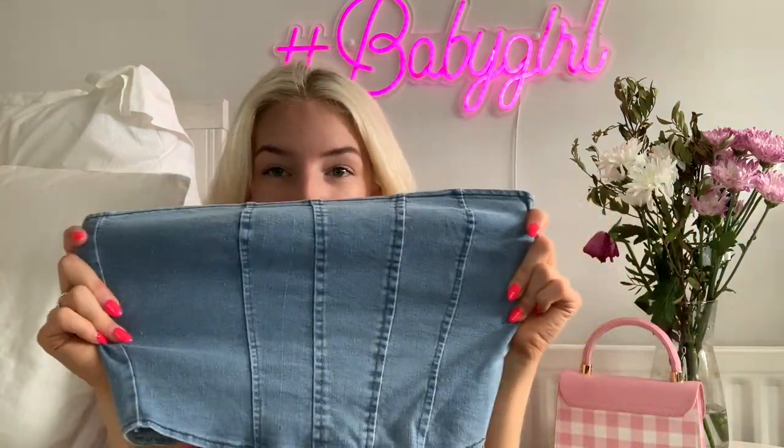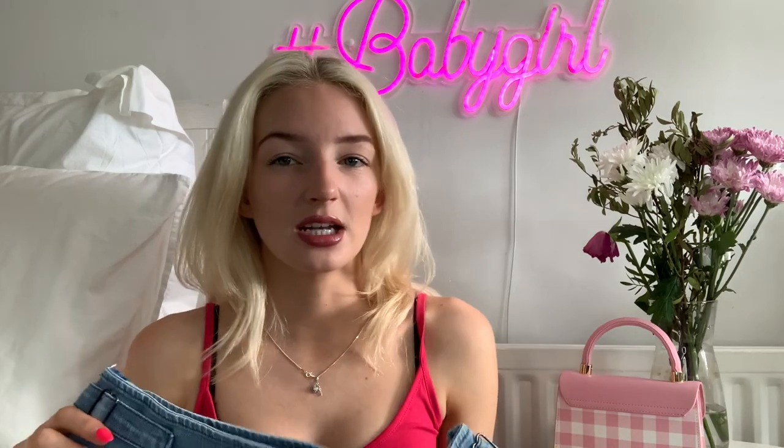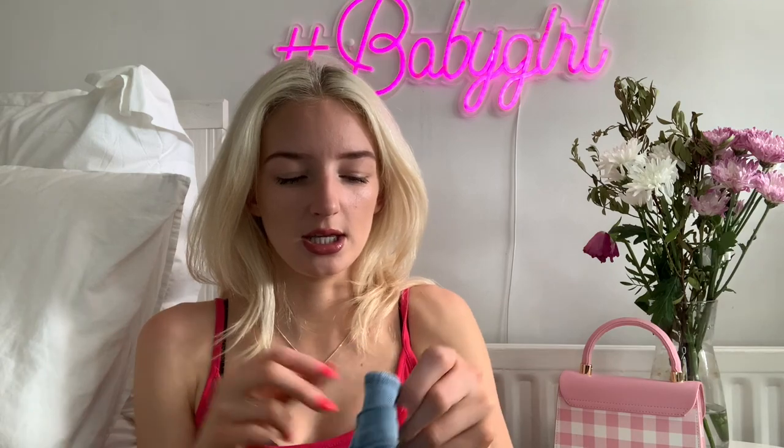It also comes with this little denim tube top with a zip down the back. It's a light blue denim color and it is the cutest set ever. I'll put a clip in of me wearing it — it's just so flattering and it fits me really well. I think I got a size small in this set. It will definitely be an outfit of the summer for sure.